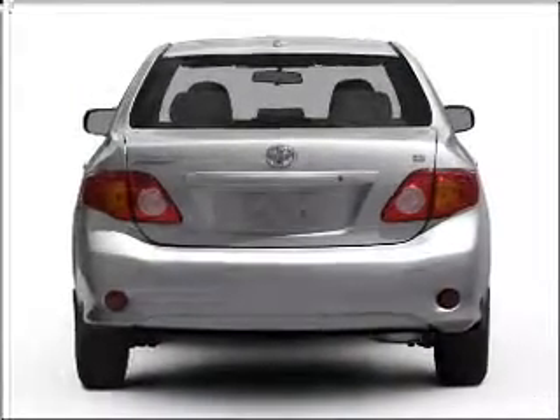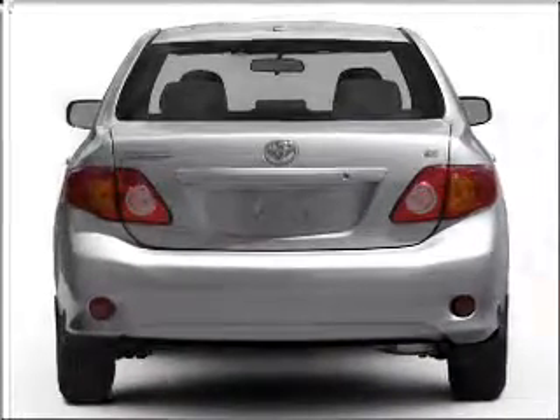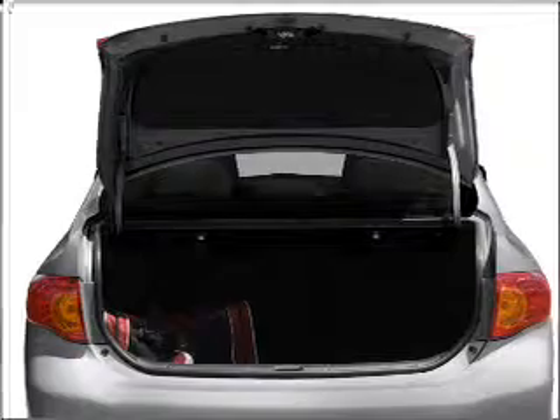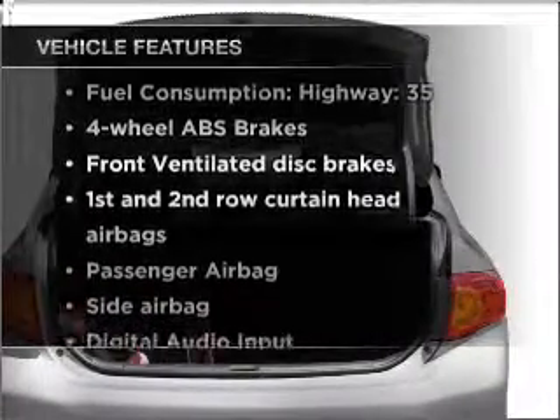Connected to a smooth-shifting automatic transmission, stand out from the crowd with premium wheels. Anti-lock brakes help you bring your vehicle to a safe stop, and with these notable features you won't want to miss out on the opportunity to own this amazing ride.